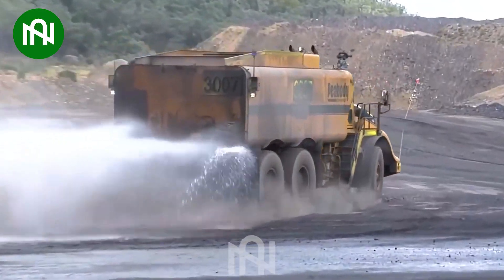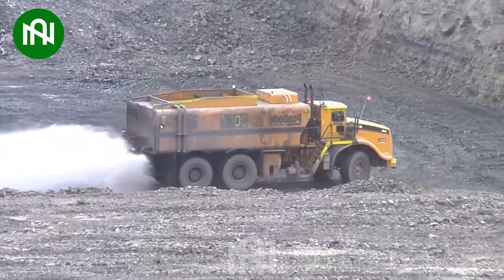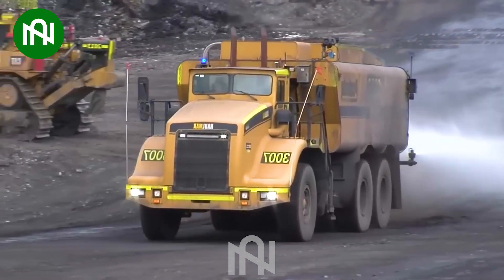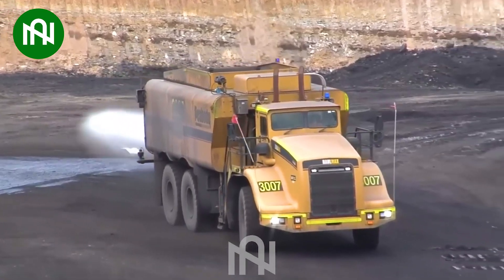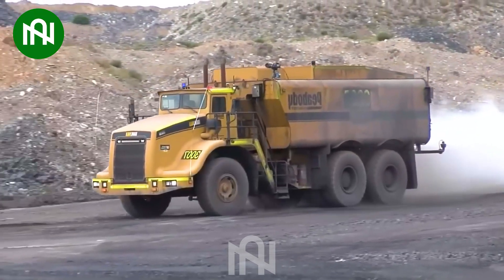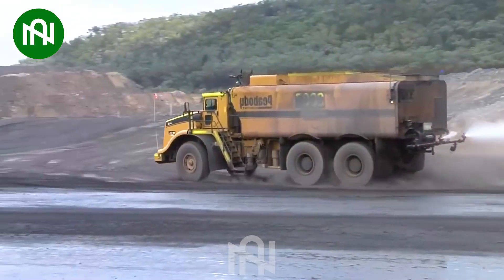With dimensions that push the boundaries, this Hallmax 3900 effortlessly navigates the terrain. The Hallmax 3900's impressive size makes it a force to be reckoned with. As it rolls through, it's impossible not to be struck by the sheer magnitude of this beast.